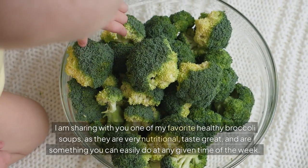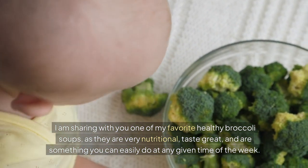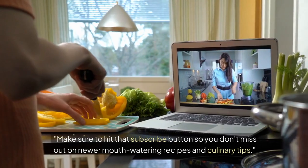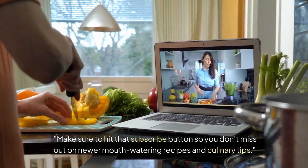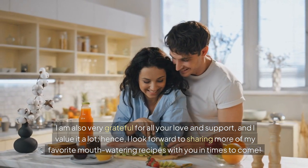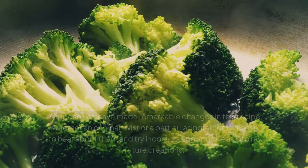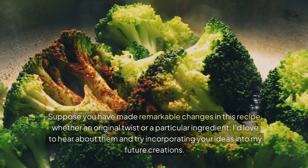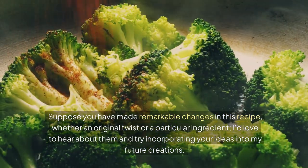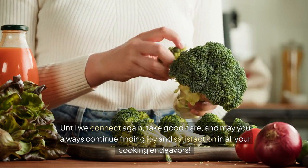Thanks a lot for joining today. I'm sharing with you one of my favorite healthy broccoli soups — it's very nutritional, tastes great, and is something you can easily make any time of the week. If you enjoyed the video and found the recipe helpful, give it a thumbs up and hit that subscribe button so you don't miss out on newer mouthwatering recipes and culinary tips. I look forward to sharing more of my favorite recipes with you, and I'd love to hear your thoughts, feedback, and any remarkable changes you've made to this recipe. Until we connect again, take good care, and may you always find joy and satisfaction in your cooking endeavors. Bye for now, and happy cooking!